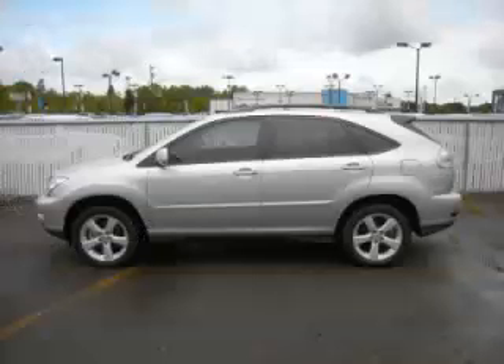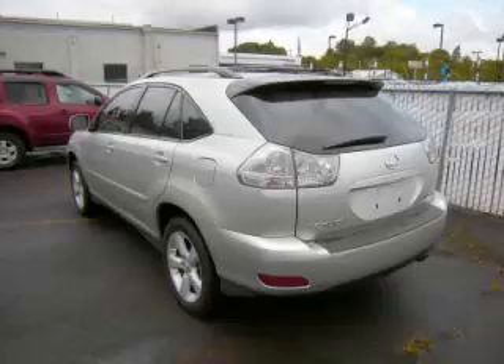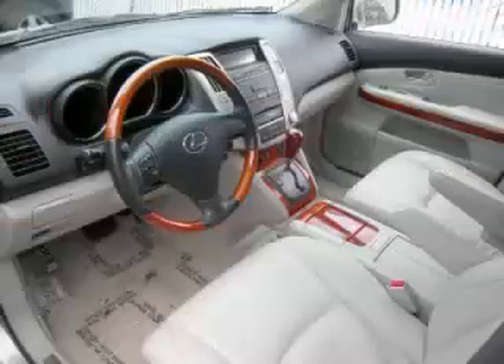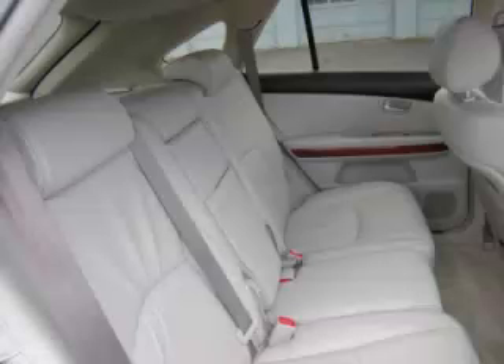This is a 2007 Lexus RX 350, with just 82,000 on the odometer. This Lexus remains competitive in its class, delivering comfort, reliability, and a 3.5L V6 engine.